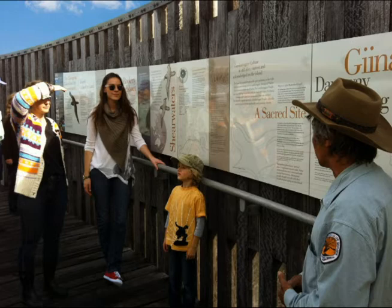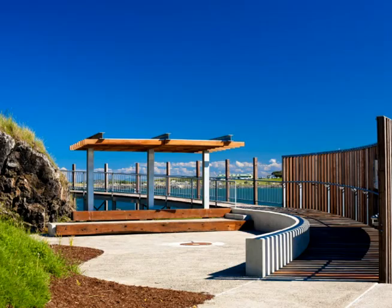So placemaking for us is about the relationship and connection that people have with a place. It's linked with culture, linked with history and the natural environment. For us it's about integrating art, storytelling, landscape, and built form to create spaces which enhance and enrich the user experience.